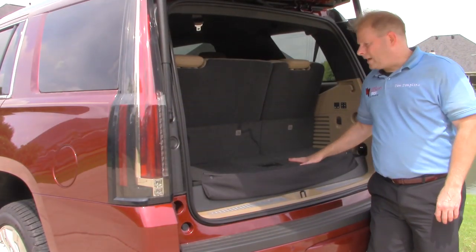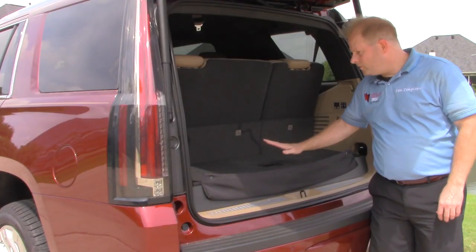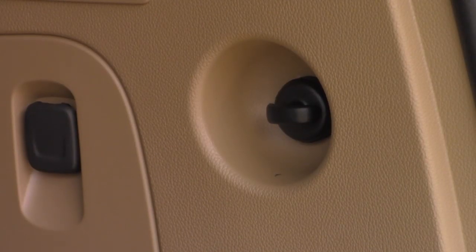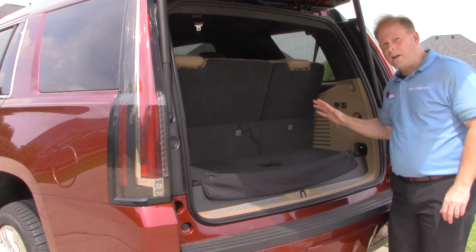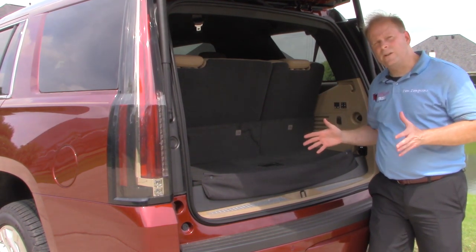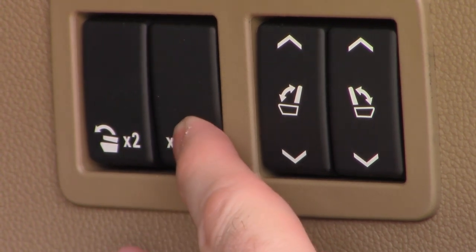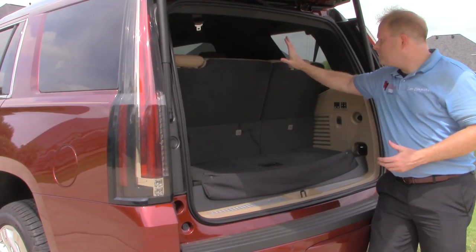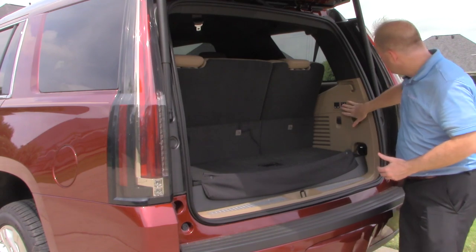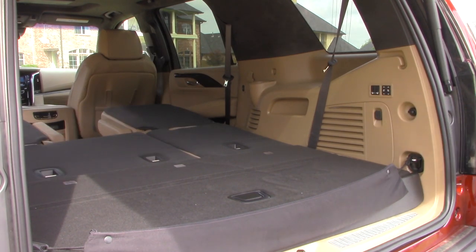Coming into the rear of the Cadillac Escalade, you have storage in the center — just lift it up to reveal some storage space. There are four tie-down areas plus two extra tie-downs on the back of each seat. There's a 12-volt outlet if you need to plug something in. This is a seven-passenger vehicle, and you can fold down the center seats with two buttons. They fold down automatically, though you raise them back manually. The very rear seats, however, lower and raise back up automatically, greatly increasing your cargo space.